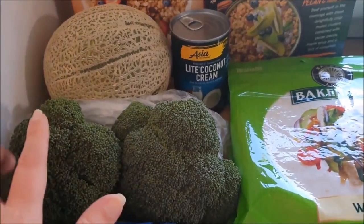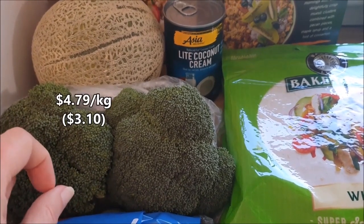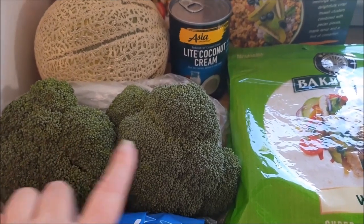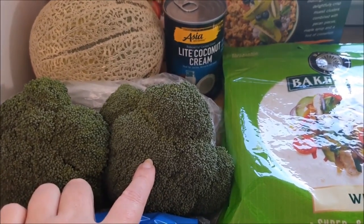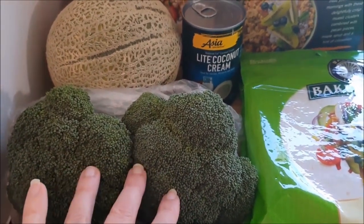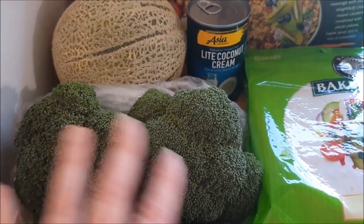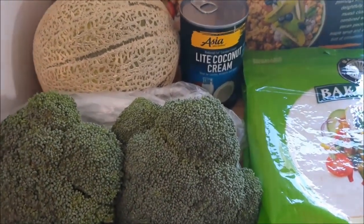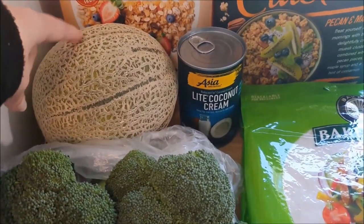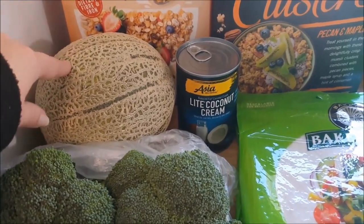While I was at Aldi I noticed the broccoli wasn't a bad price at $4.79 a kilo. I picked up two heads and that came to $3.10 for two heads of broccoli. They will last not too bad in the fridge — I'll probably use one this week and one next week. Also, rock melon or cantaloupe — whatever you want to call it. Let me know in the comments what you guys call it; I interchange between rock melon and cantaloupe but they are one and the same.